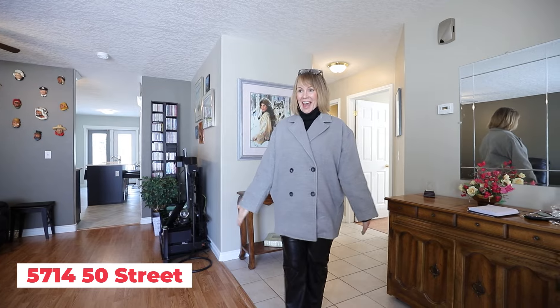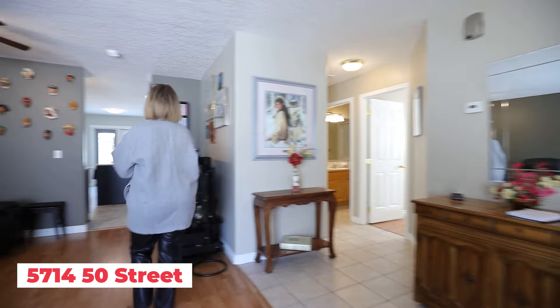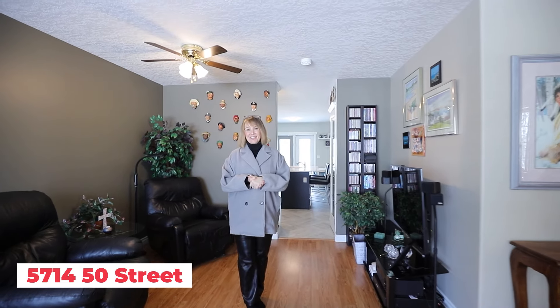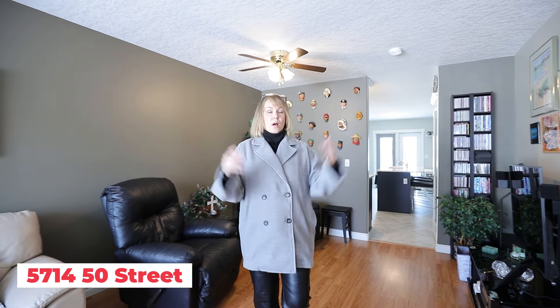Ta-da — there we have this lovely number 11 in Brentwood Estates. Full of good vibes, lovely owners. I had the pleasure of selling this to them in 2016, and here we are again to sell it to maybe you. Any questions, we're always here to help. All of the information is in the link below — have a wonderful day!